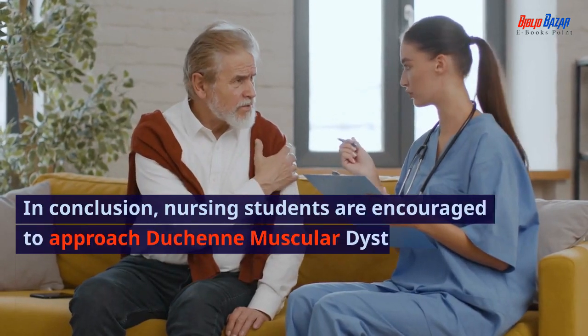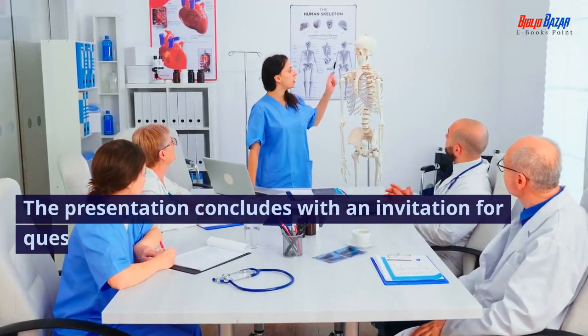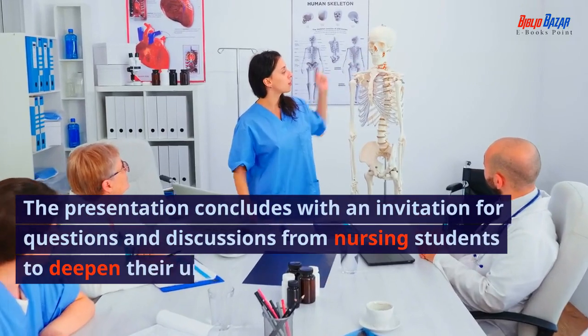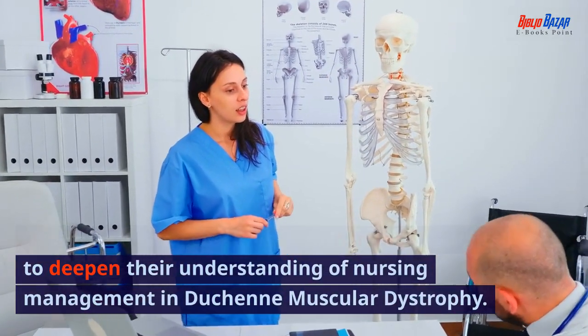In conclusion, nursing students are encouraged to approach Duchenne muscular dystrophy care with empathy and dedication to ongoing learning. The presentation concludes with an invitation for questions and discussions from nursing students to deepen their understanding of nursing management in Duchenne muscular dystrophy.